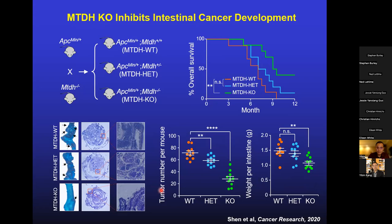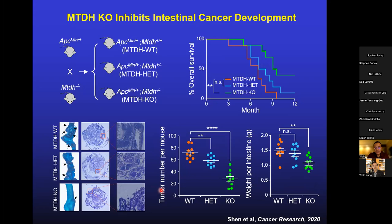The take-home message is that even though we initially discovered metadherin as a gene associated with metastasis and chemoresistance in poor prognosis cancer, it actually plays an early role in supporting primary tumor initiation. Importantly, overexpressing metadherin does not cause transformation of normal cells — so it's not an oncogene by itself — but it's essential to sustain cell survival and support tumor initiation, progression, metastasis, and chemoresistance. This fits metadherin with the criteria of a cancer fitness gene. Because whole-body knockout mice survive and develop normally, metadherin is not essential for normal tissue under physiological conditions, making it potentially a great therapeutic target — not important for most normal tissues but essential across most major cancer types.